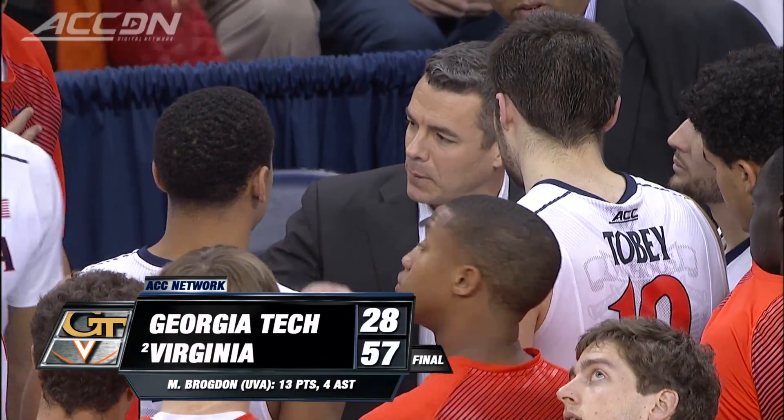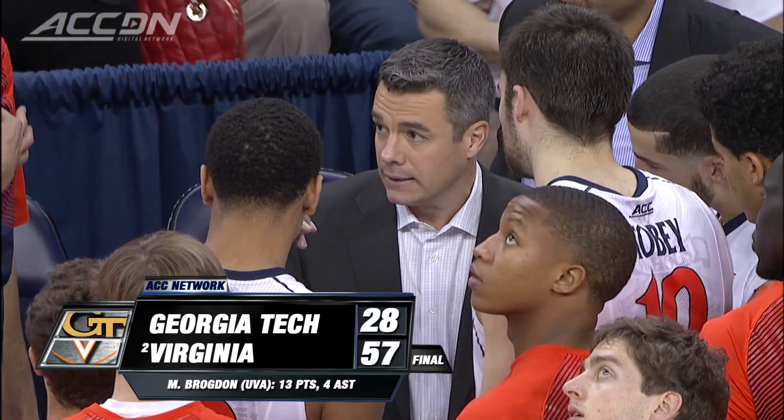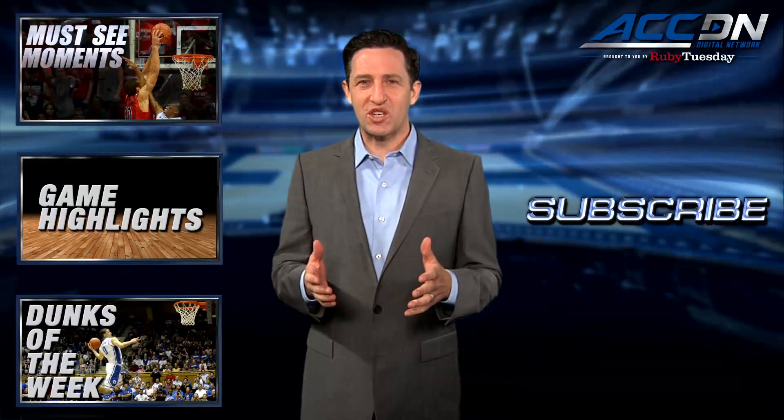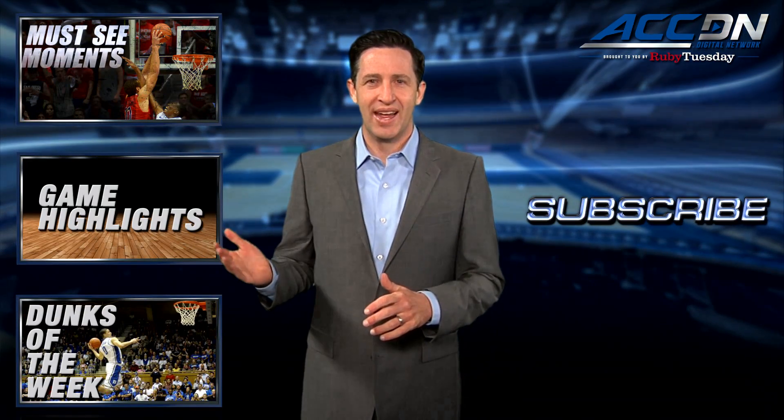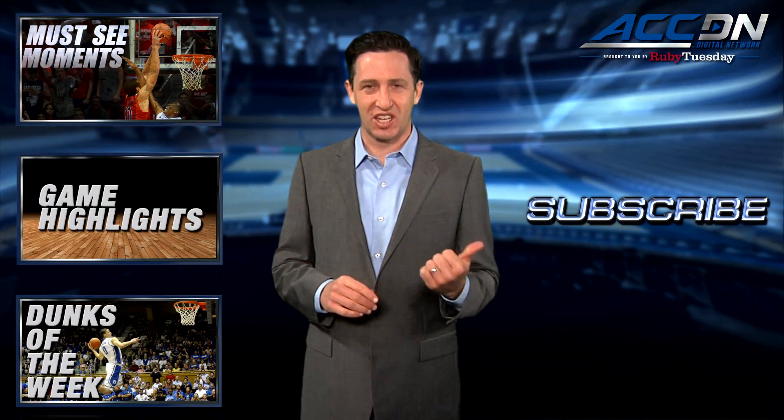I'm Courtney Cox and you're watching the ACC Digital Network brought to you by Ruby Tuesday. We are the official home for ACC basketball. For more great content like you've just watched, click one of these boxes, and to make sure you don't miss anything, click subscribe.